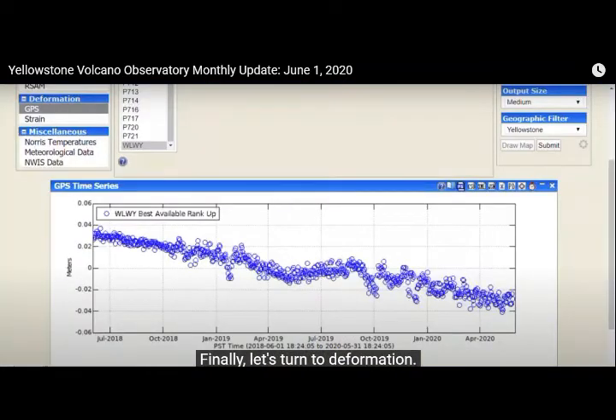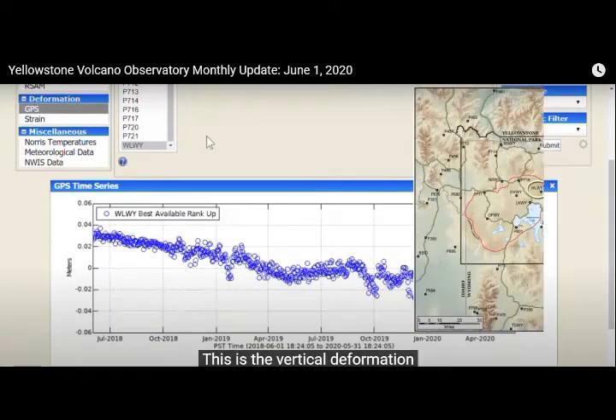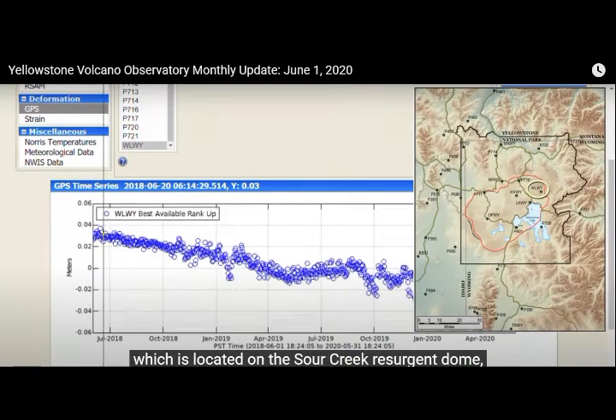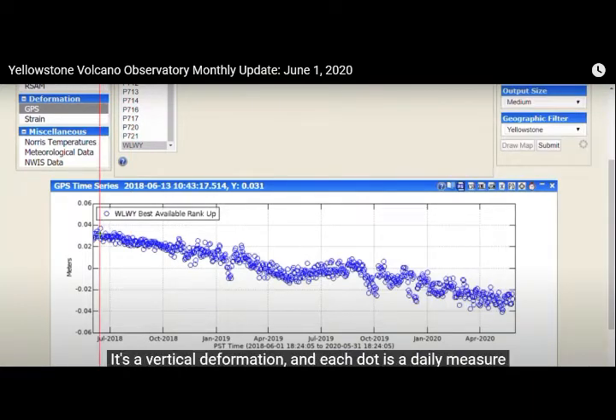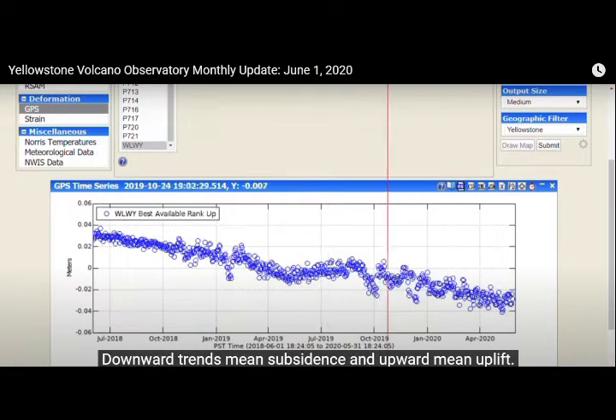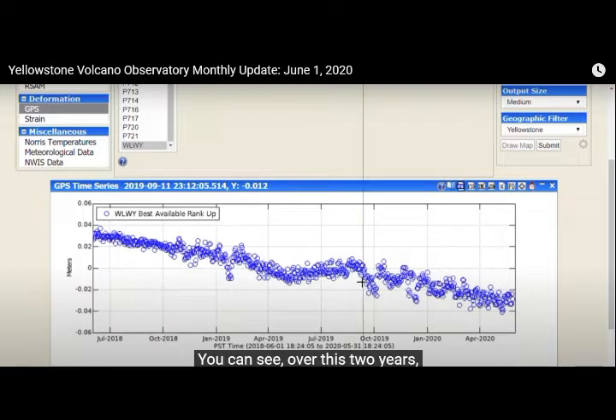Finally, let's turn to deformation. This is the vertical deformation of the White Lake GPS station, located on the Sour Creek Resurgent Dome over the past two years. It's a vertical deformation, and each dot is a daily measure of vertical position. Downward trends mean subsidence and upward mean uplift. Over these two years the trends have been pretty consistent — subsidence of about 2 to 3 centimeters per year.